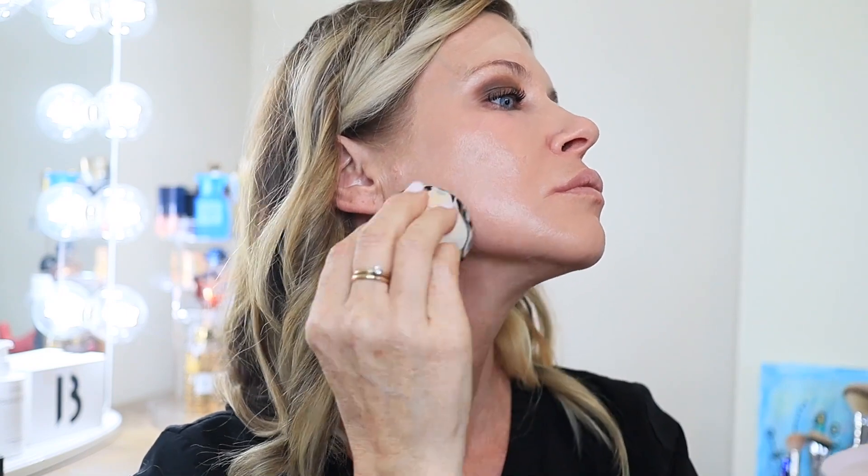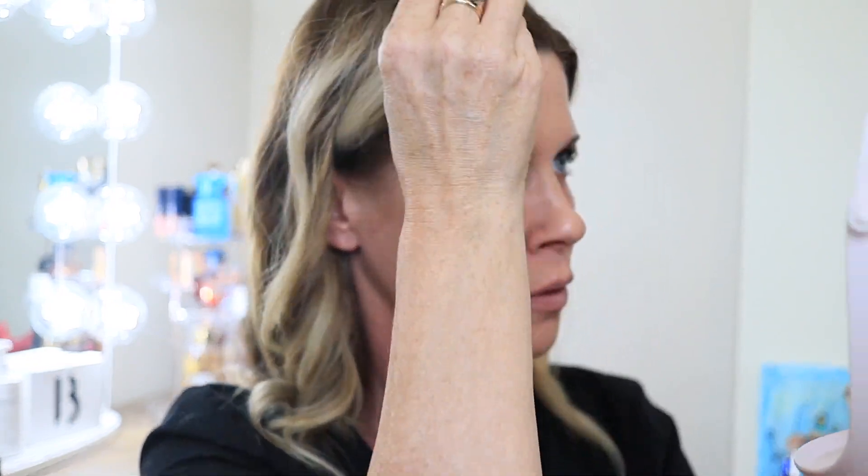It says to start applying from the center of the face moving outwards, but I don't really do it that way — I focus more on my hyperpigmentation and move all around my face.